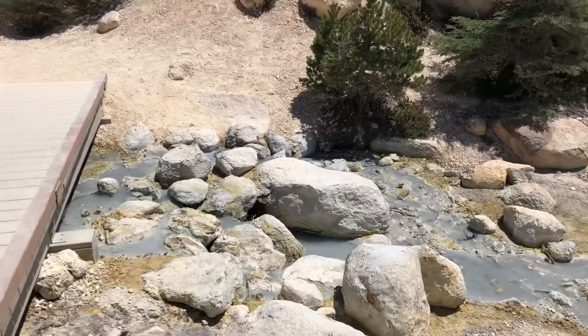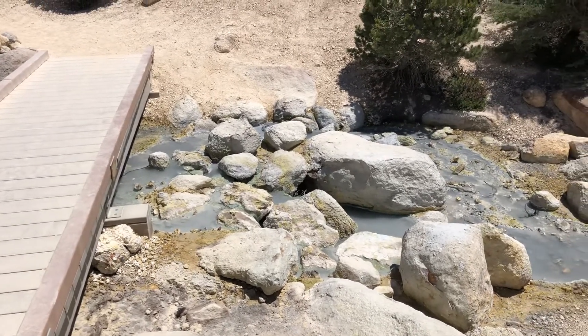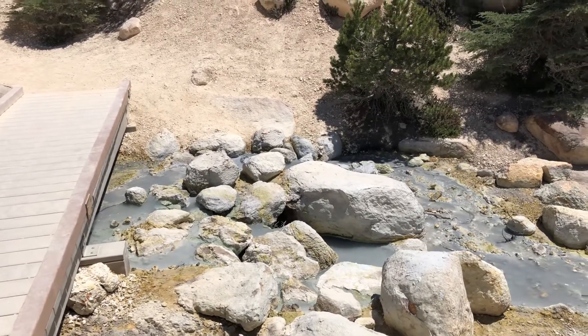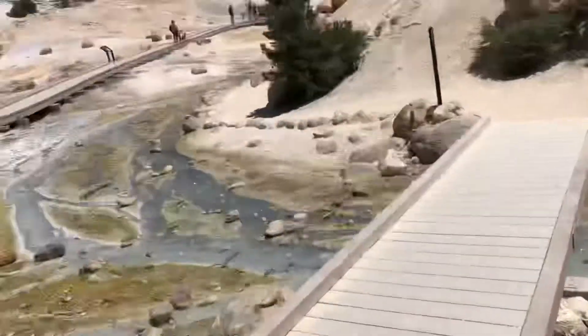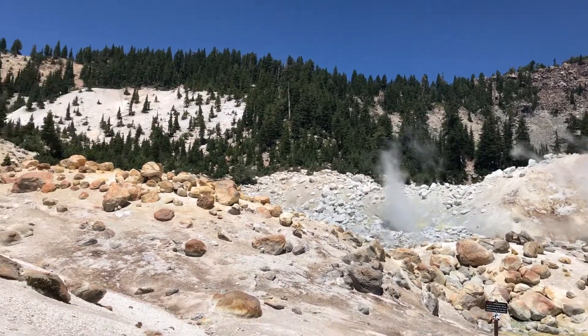Here is water that is coming out of the vent. You probably don't want to drink that — it would probably eat out your insides. Plus it's probably very, very hot. So there's the water, and the vent is up that way. I can hear it going off up there.